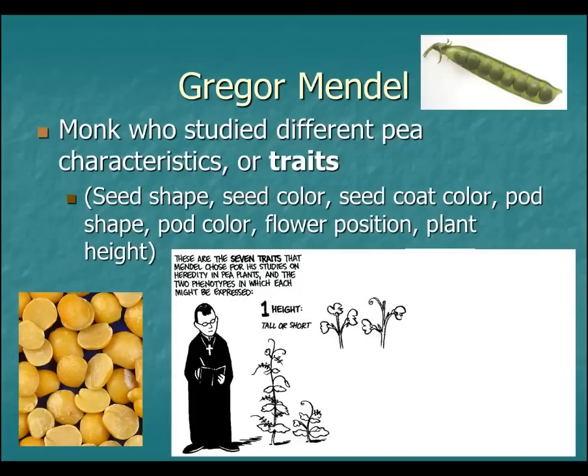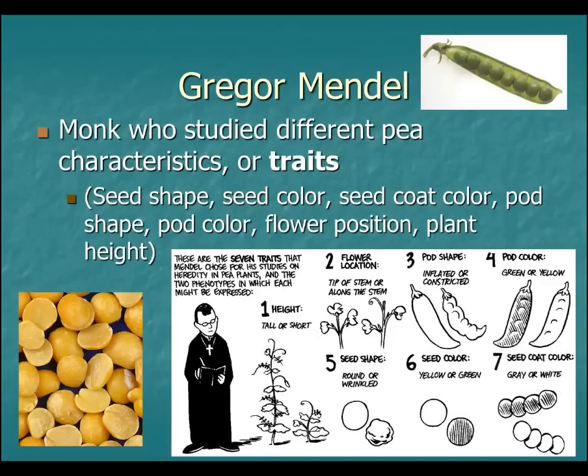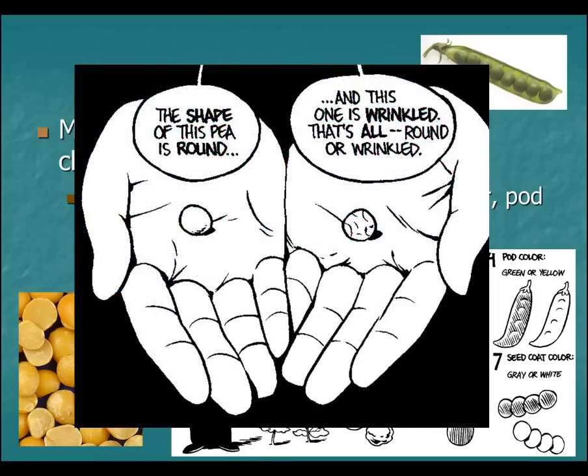Was he looking at the height of the plant? Was he looking at where the flowers were — the tip or along the stem? Was he looking at the pod shape, the pod color, the seed shape, the seed color, or even the seed coat color? He was looking at all those different things, studying them, watching how they were passed down generation to generation.